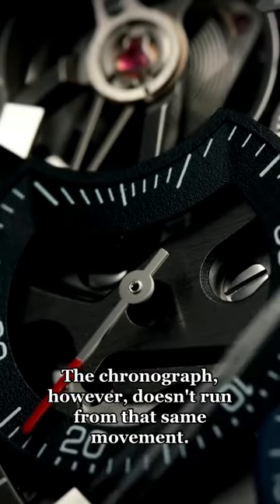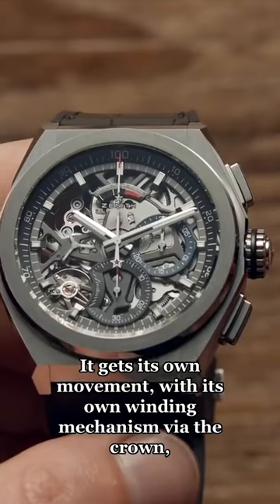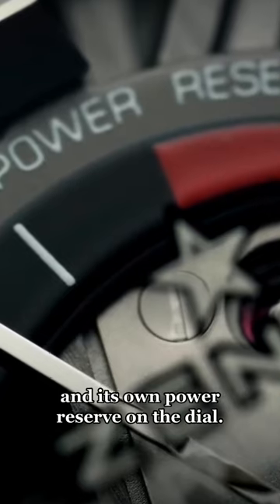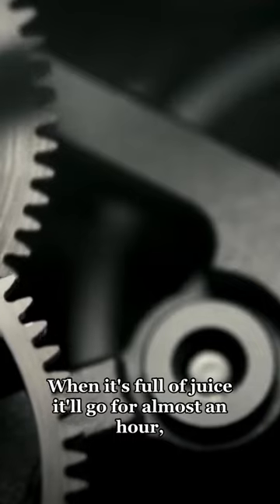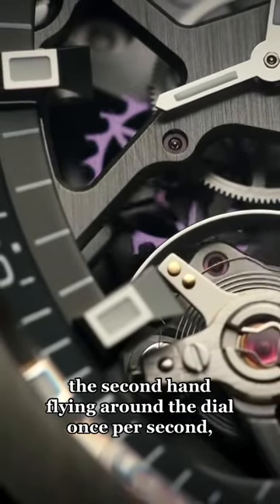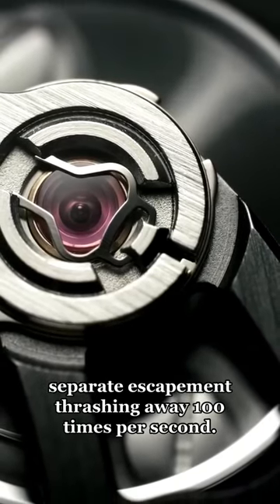The chronograph, however, doesn't run from that same movement. It gets its own movement with its own winding mechanism via the crown and its own power reserve on the dial. When it's full of juice, it'll go for almost an hour, the second hand flying around the dial once per second, separate escapement thrashing away 100 times per second.